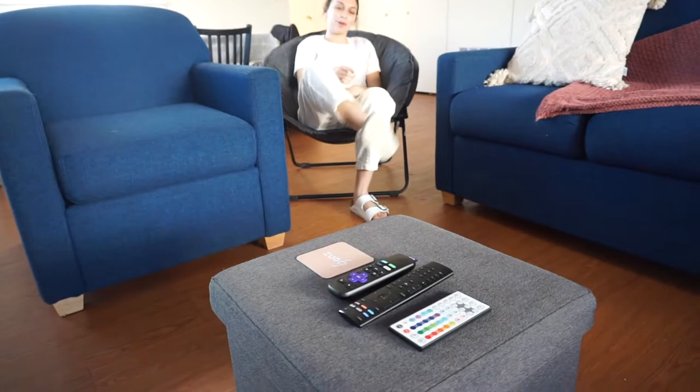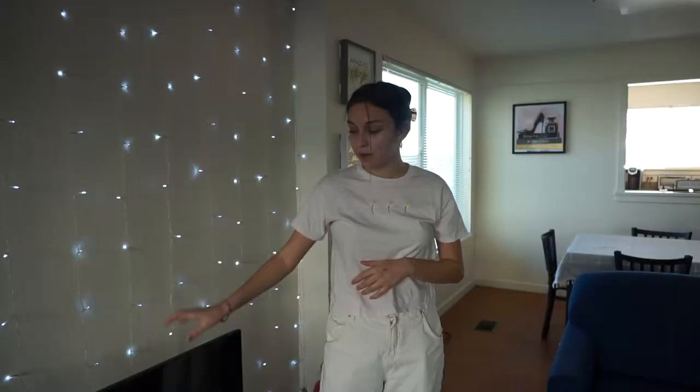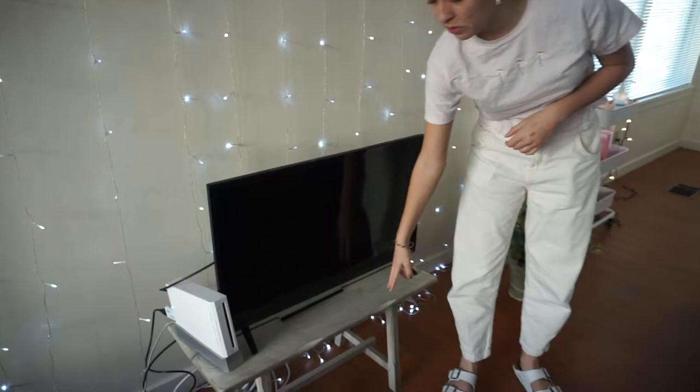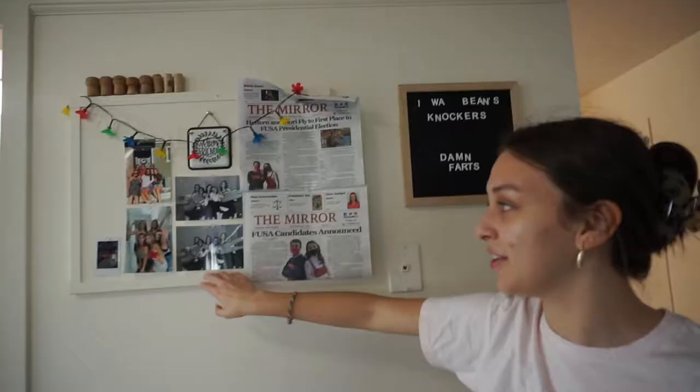We brought this ottoman — we just keep games and stuff in there. We do have a Wii right here. We brought the TV, and we got this stand at Marshalls for like $15 or something. These lights we brought. All the decor, pretty much, we brought. This cork board is attached to the wall.